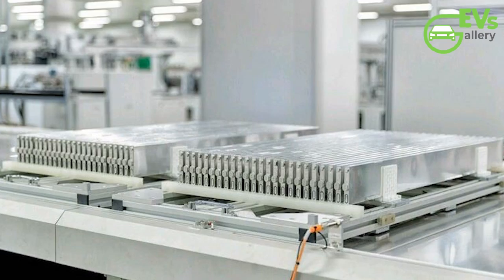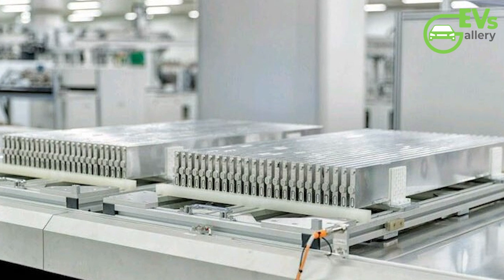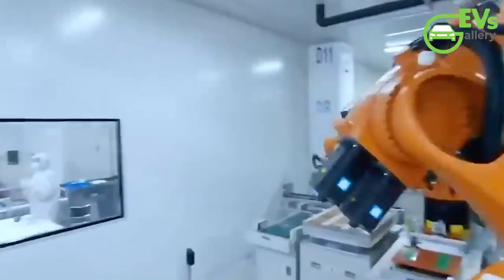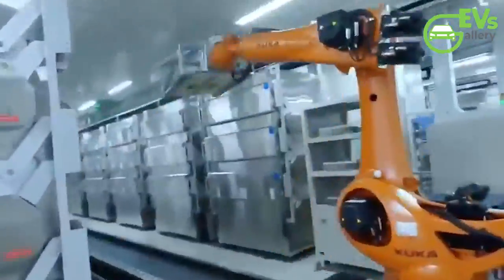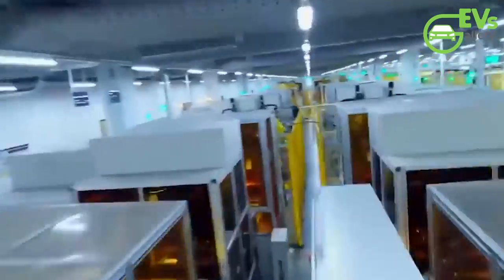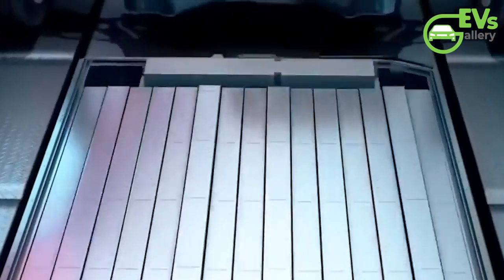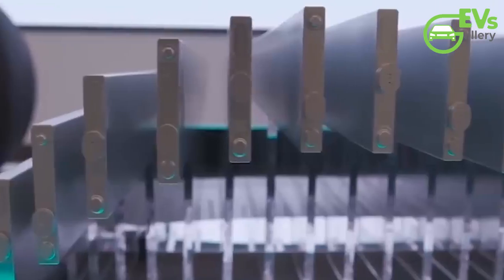The original Blade battery, unveiled in 2020, sent shockwaves through the EV industry by revolutionizing the viability of cheaper lithium-iron phosphate batteries. By ingeniously arranging individual cells into a blade-like configuration within battery packs, Findreams achieved a staggering 50% increase in space utilization compared to existing LFP batteries at the time. This groundbreaking innovation catapulted LFP batteries into contention with the prevalent NCM (nickel-cobalt-manganese) batteries, setting a new standard for efficiency and affordability.